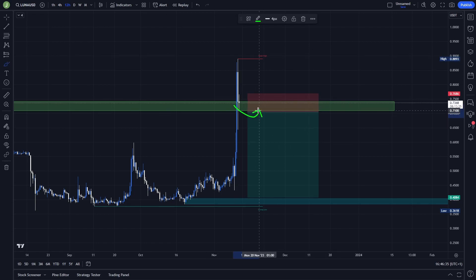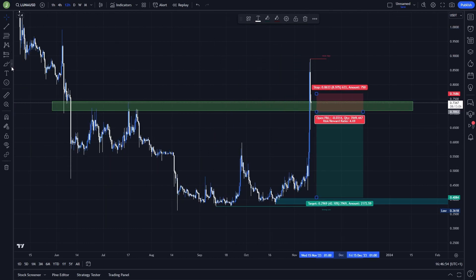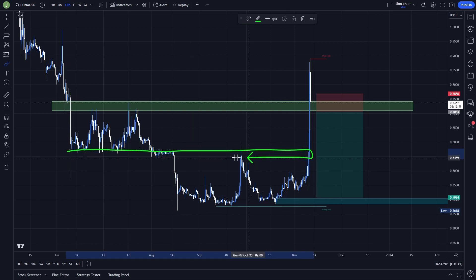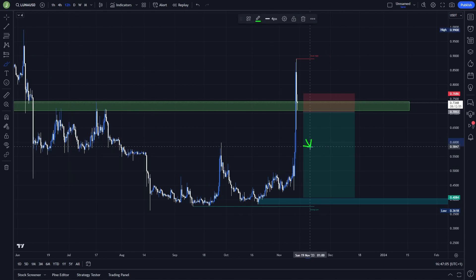I would open the short position after a resistance confirmation below this support level. The last take profit target can be placed above the bullish order block, which is between levels 0.4044 and 0.3846, giving a risk-reward ratio of around 4.7. Definitely take some profits above level 0.5604 though, because there is a massive support there with increased probability the price will reverse back up.